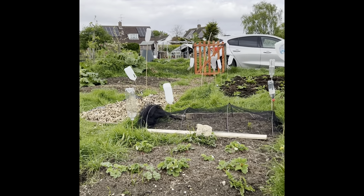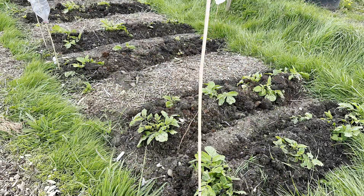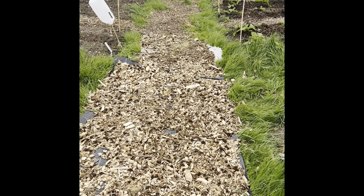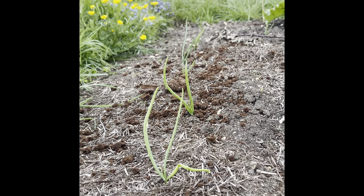We're back here at the allotment, it's a bit of a blustery day. Look at the potatoes - how they're coming on! We've even had to earth them up, they're growing so quickly. We've also put some wood chip down on a bit more of the path, and these little onions have started to sprout lovely.